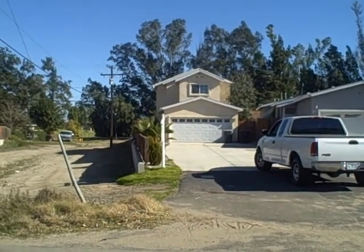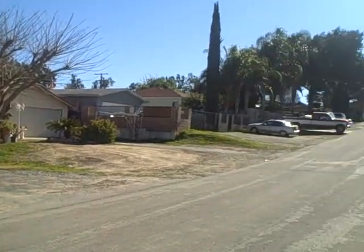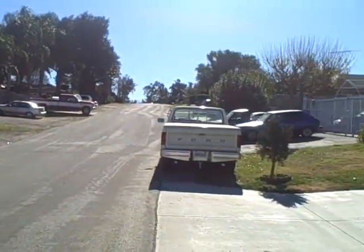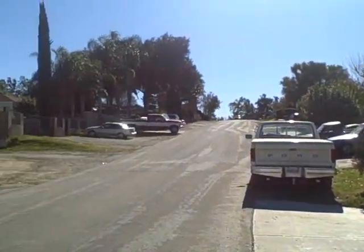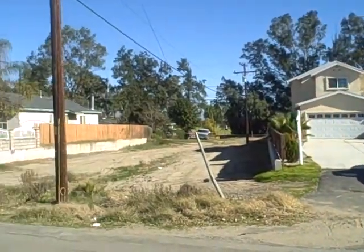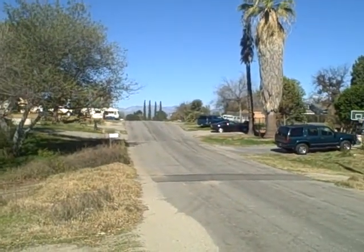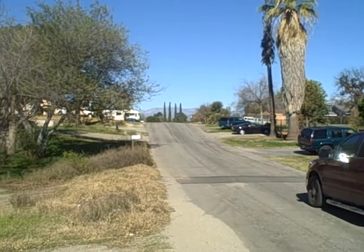This house is newer. It might have been a spec home. This is your street view. Now this one has been discounted quite a bit. As we're speaking today, as I do this video, it was $275,000 and it's come down from $349,900.